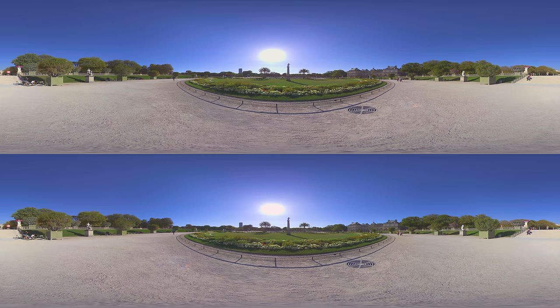Between Saint-Germain-des-Prés and the Latin Quarter lies the Jardin de Luxembourg. The gardens were inspired by the Boboli Gardens in Florence and created upon the initiative of Queen Mary de' Medici, mother of King Louis XIII in 1612. The gardens cover 25 hectares of land and are split into French and English gardens.